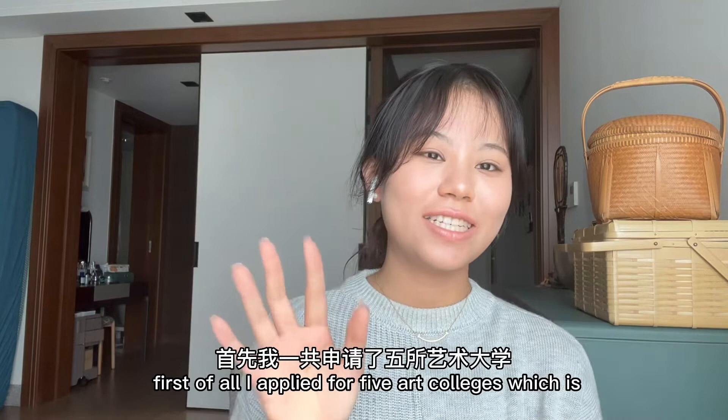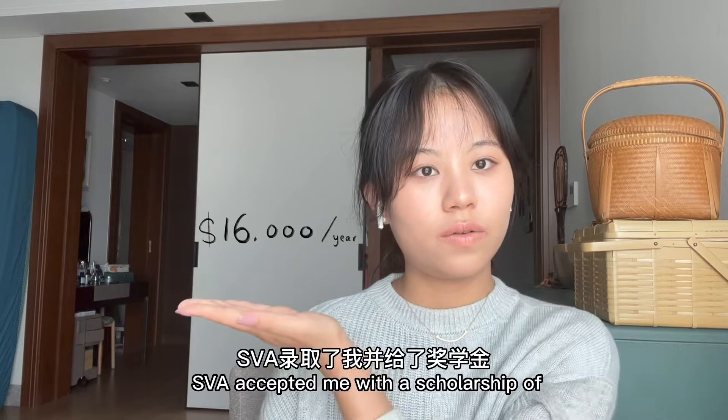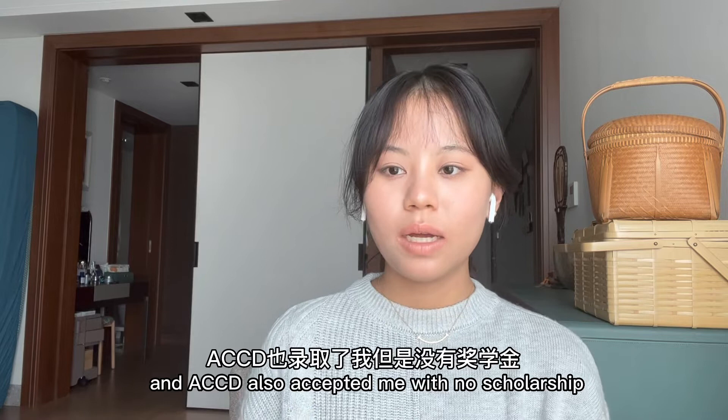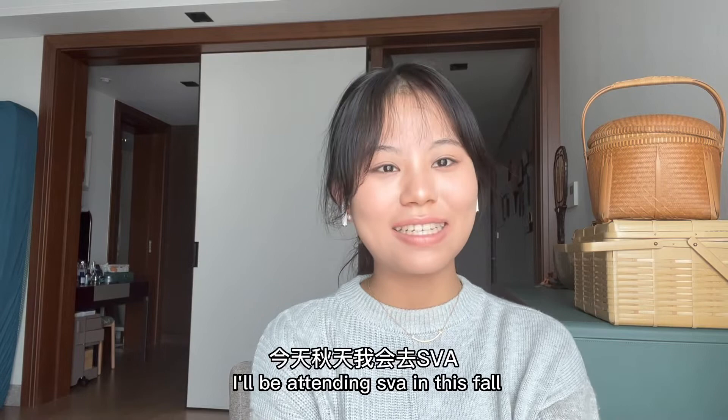I applied to five art colleges: SVA, Pratt, SCAD, CalArts, and Arts Centre. SVA accepted me with a scholarship, and ACCD also accepted me with no scholarship. SCAD accepted me with a scholarship of about $5,000 per year. CalArts rejected me and Pratt put me on the waitlist. I'll be attending SVA.